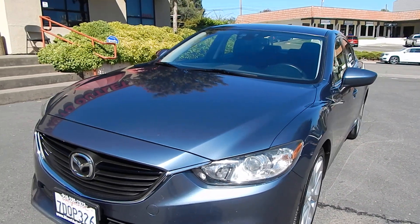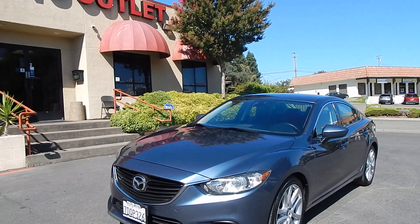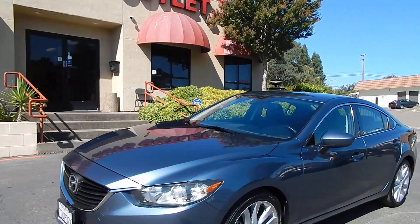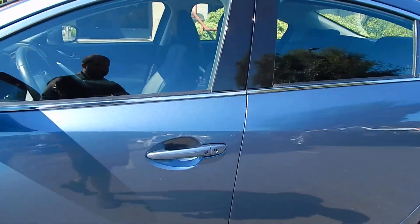This vehicle has over 200,000 miles on it but you would never know. This is what happens when you have a good quality vehicle combined with an owner that takes great care of the vehicle with dealer maintenance and care.